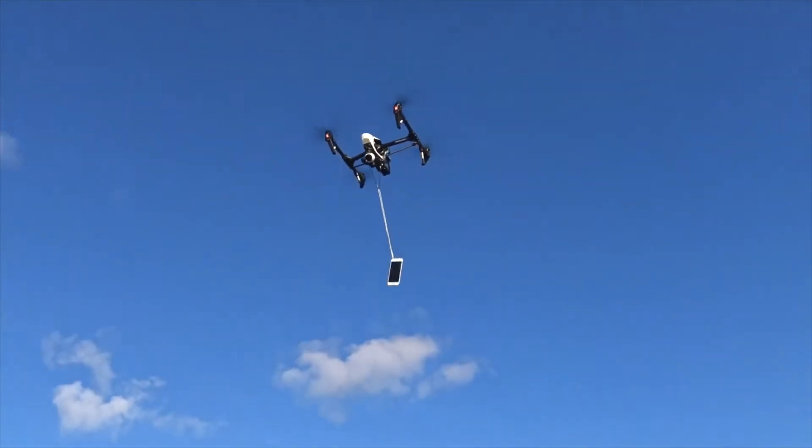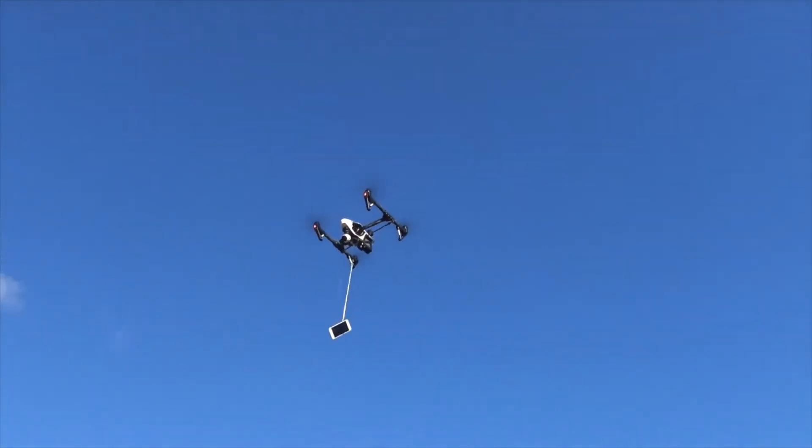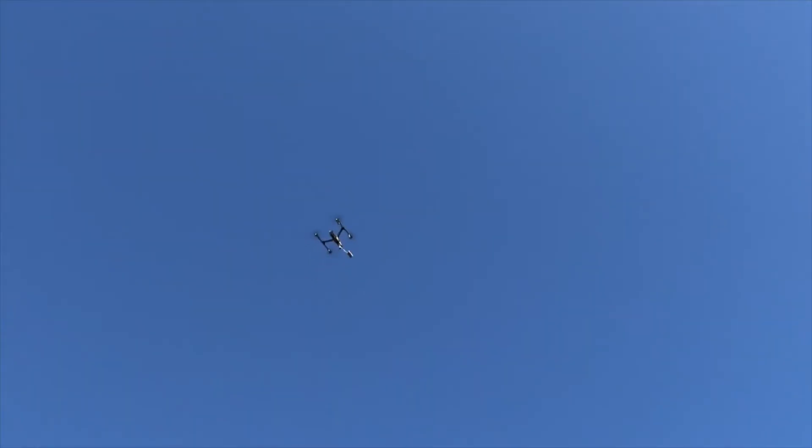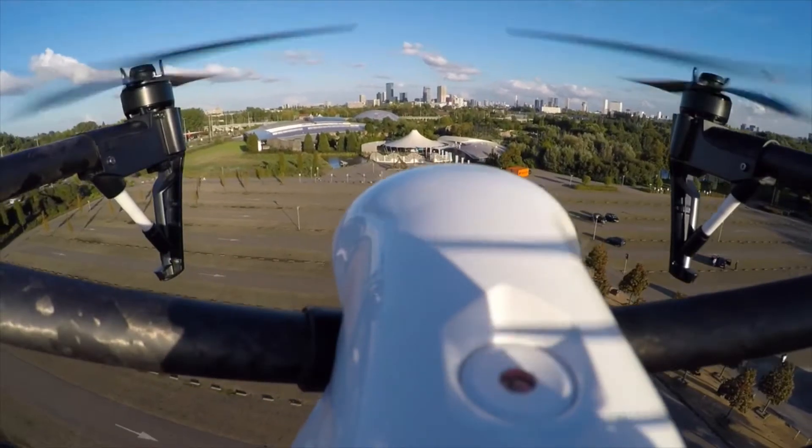Just so you know, we have permission from local authorities to perform this test, and we do not encourage you to try this at home, because dropping a phone from 900 feet in the air can be a very dangerous thing. We just want to run in.